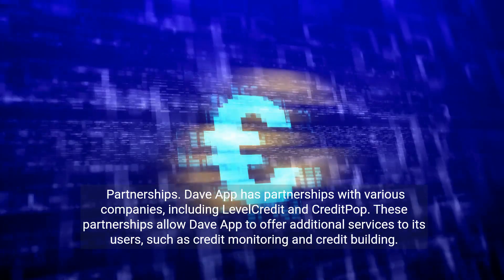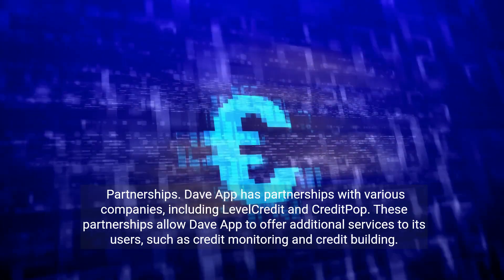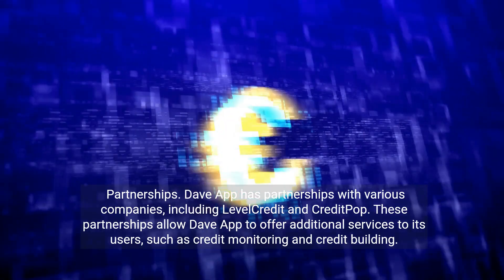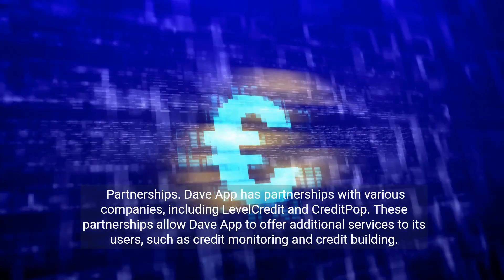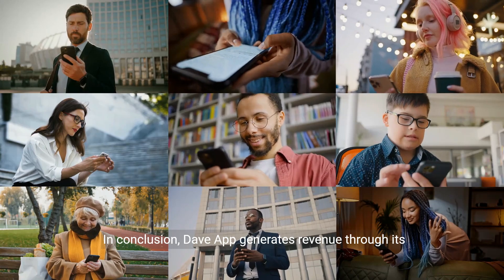Partnerships. DaveApp has partnerships with various companies, including Level Credit and Credit Pop. These partnerships allow DaveApp to offer additional services to its users, such as credit monitoring and credit building.